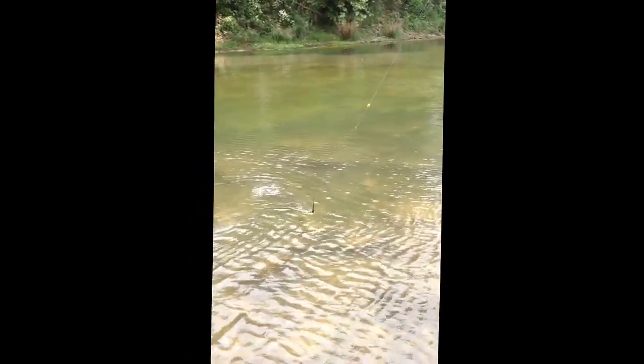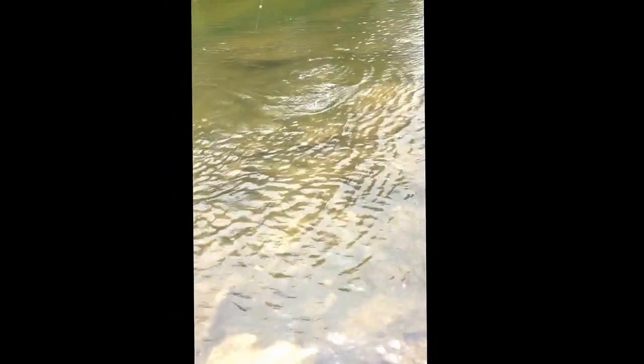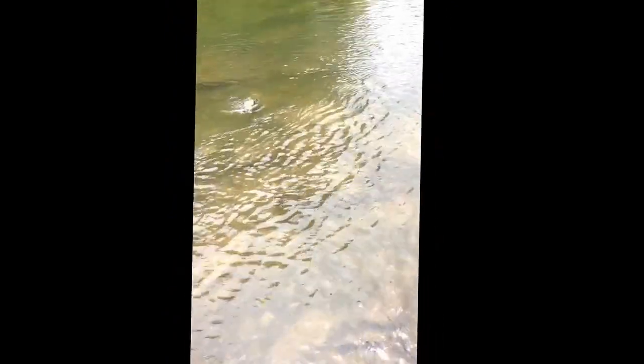Come on fishy fishy, come here big guy. Oh, come on. He's actually on the Rainbow Warrior — he's not even on the San Juan Worm, surprisingly.